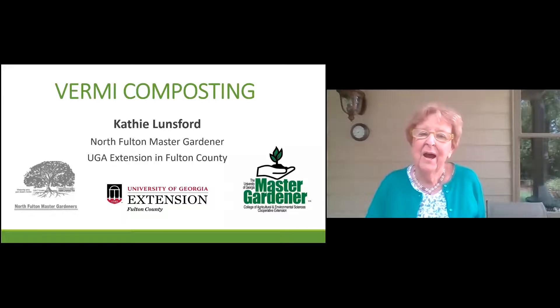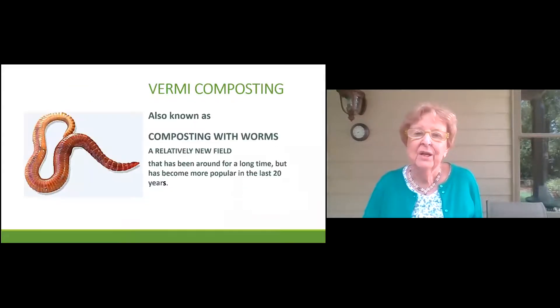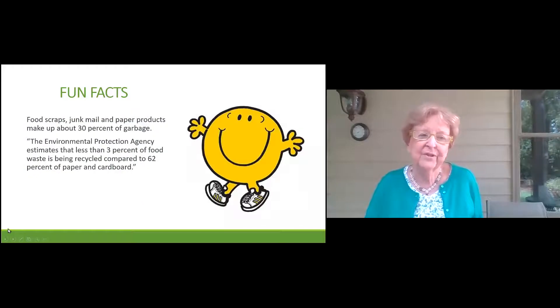Hi, I'm Kathy Lunsford. I've been a member of North Fulton Master Gardeners for about two and a half years. My interest is in vermicomposting. You might say vermicomposting, what is that? It is also known as composting with worms. Vermicomposting has been around for a long time, but it's just recently gained importance in the last 20 years.